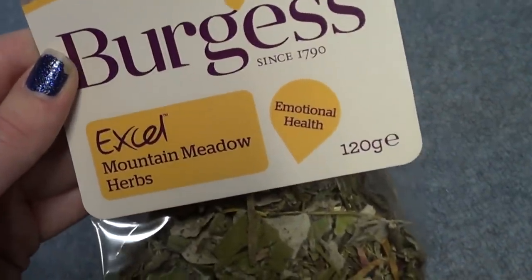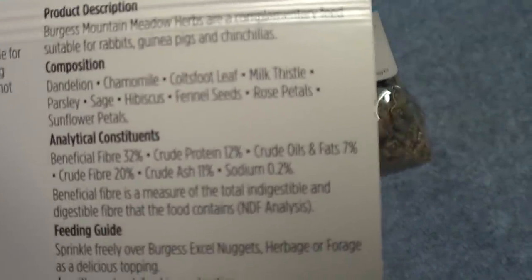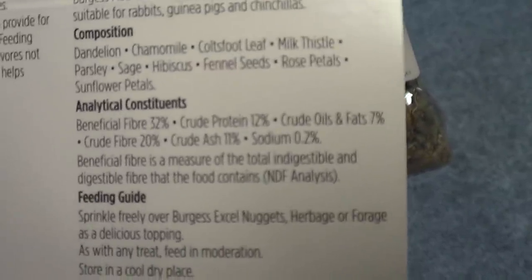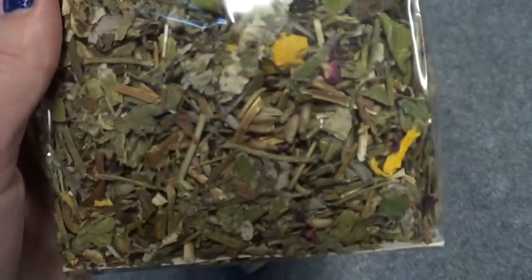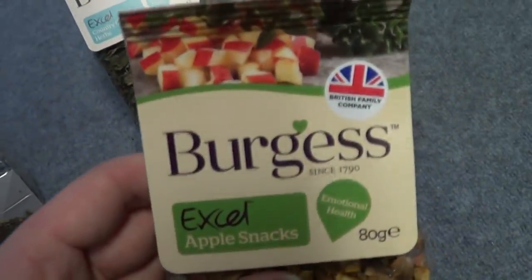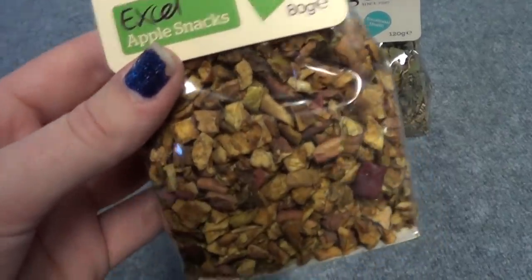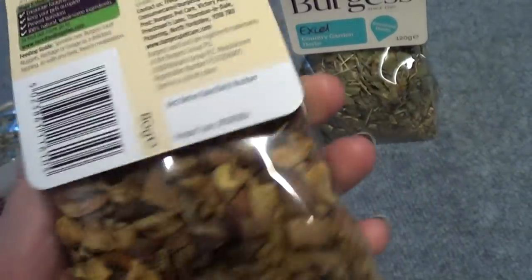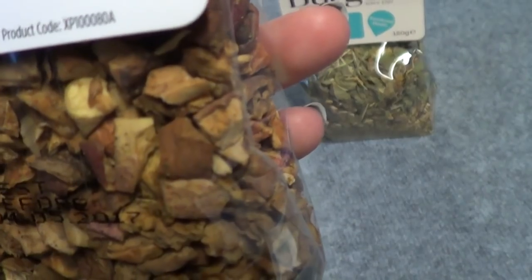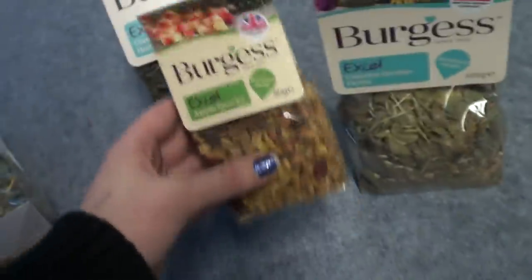I also bought a bag of the mint in meadow herbs which they really love — it's got different flowers and plants in, including dandelion, chamomile, coltsfoot leaf, milk thistle, parsley, sage, hibiscus, fennel seeds, rose petals, and sunflower petals — loads of yummy plants they wouldn't normally get. And I bought a bag of apple snacks, one of their favourite treats. I tend to use those for vet trips or nail cutting to make it slightly less traumatic. They're bits of apple with thyme and parsley, and all my guinea pigs and bunnies really like them.